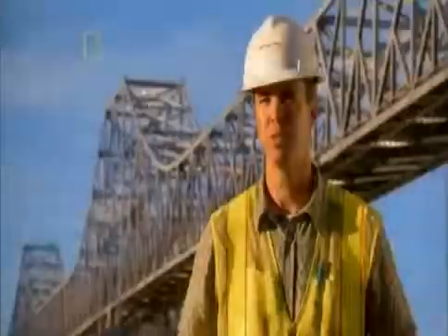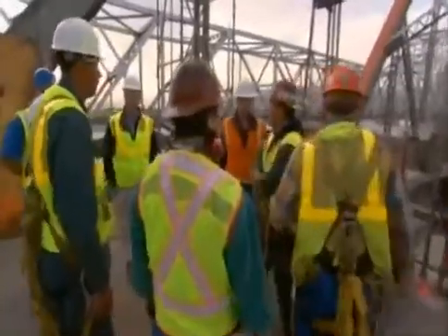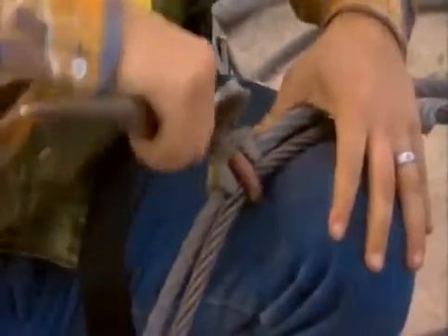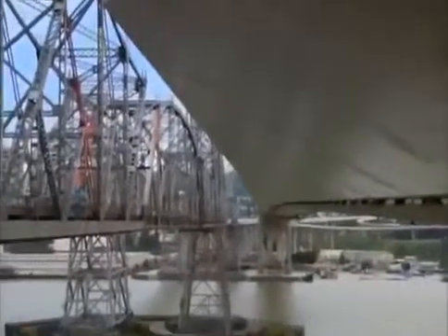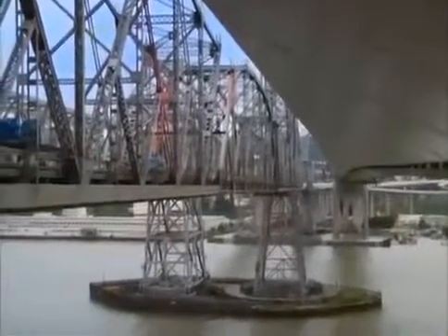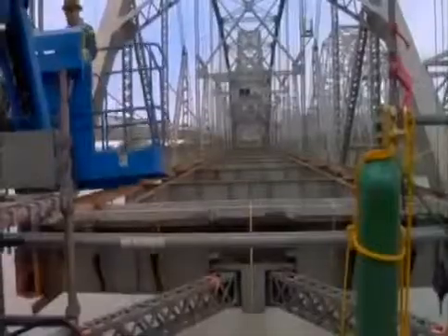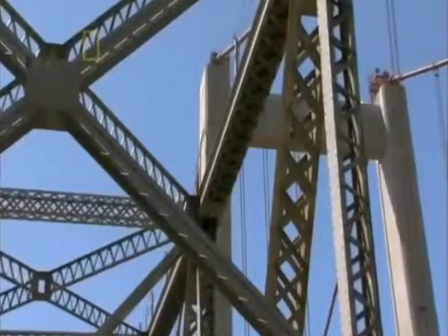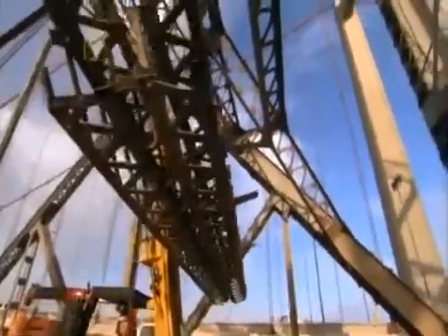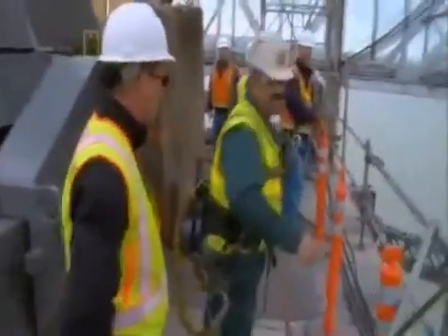It's a steel cantilever truss bridge with 12,000 tons of steel plus a significant amount of concrete, and the team is tasked with completely removing the bridge so that when done, there will be no trace. But the biggest challenge sits 15 stories above the water: the suspended middle spans. The innovative plan to lower them in one piece means smaller crews can safely and efficiently salvage the steel on land — a big saving if the crews can pull it off.